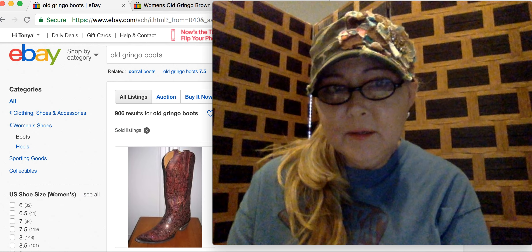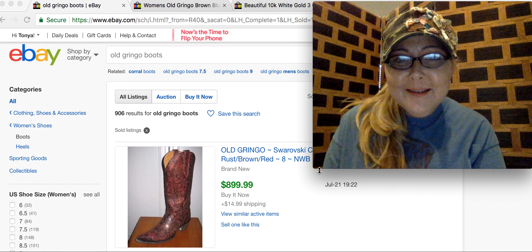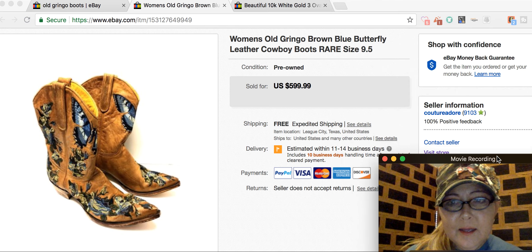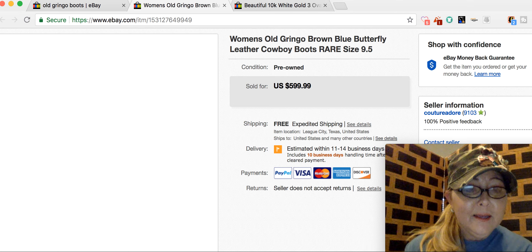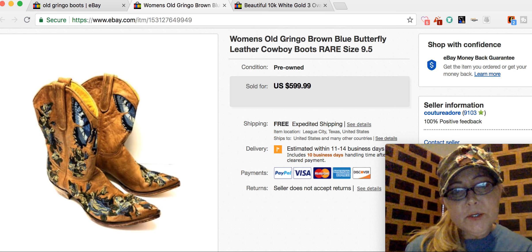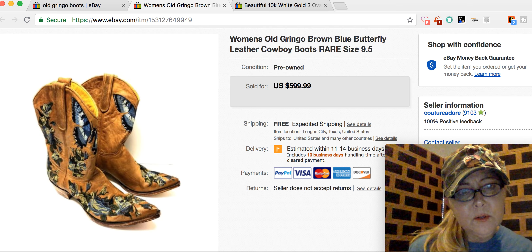I wanted to pull up my listing to show you guys. Oh wait, that's not the right one. Oops. Listen to me breathing hard — sorry. Let me shrink me down. Okay, this one here is my listing. I had them up for $599 and these are the different pictures I took. I still really like a classic white background — I just feel like it really makes the pictures pop. I don't know why the different pictures aren't showing up. I'm clicking on them. That's strange.